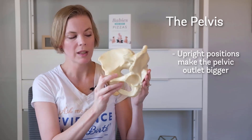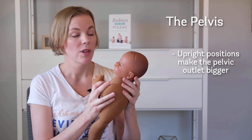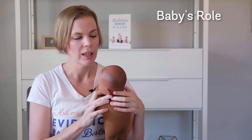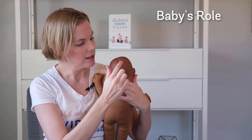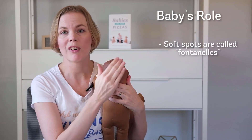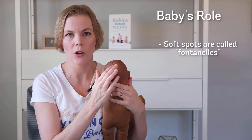So when you're in upright positions, there's more room at the outlet or the bottom of the pelvis. So this is our baby, and the baby's head is actually flexible as well. If you see these little spots here, these are called fontanelles or the soft spots. And if you've ever felt a newborn baby's head, you can feel those soft spots on their skull.